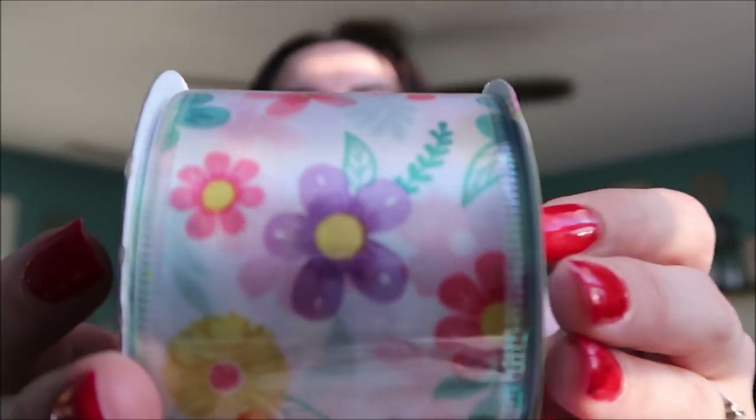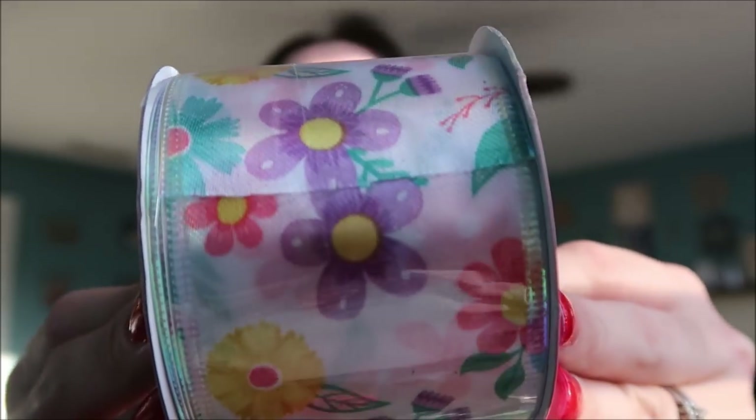Speaking of Easter, I picked up this Easter ribbon. I have various places around my house where I display ribbon and change it out every season. This one has all these different spring flowers on it — so cute. They also had one with Easter eggs in pastel colors, but I felt like this floral one I can keep out all spring long rather than just for Easter.